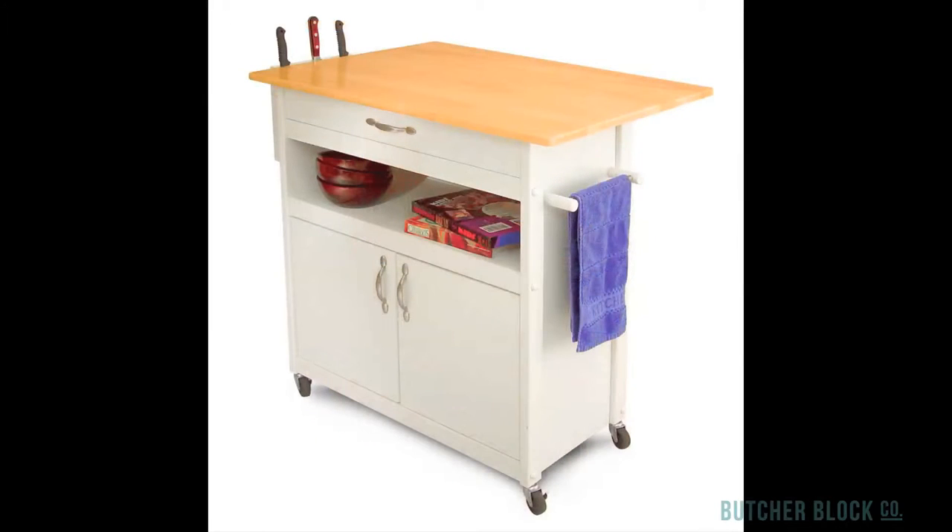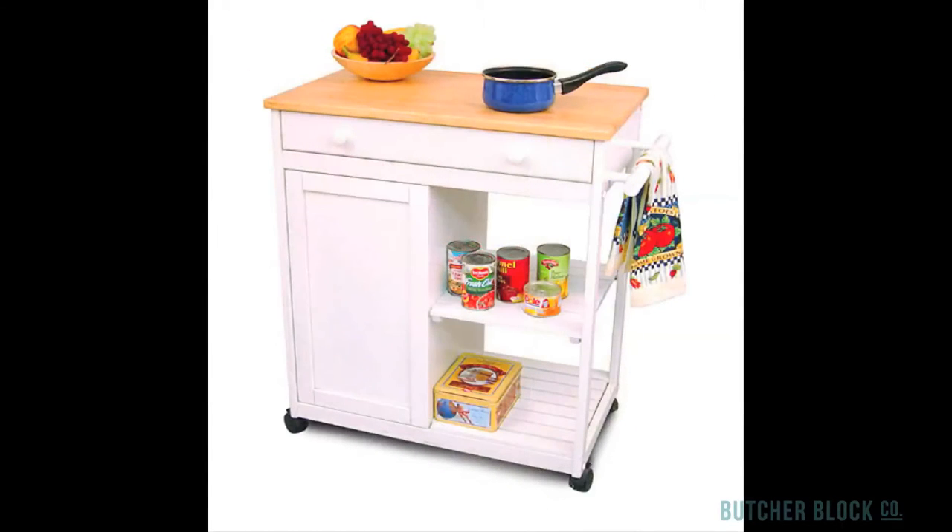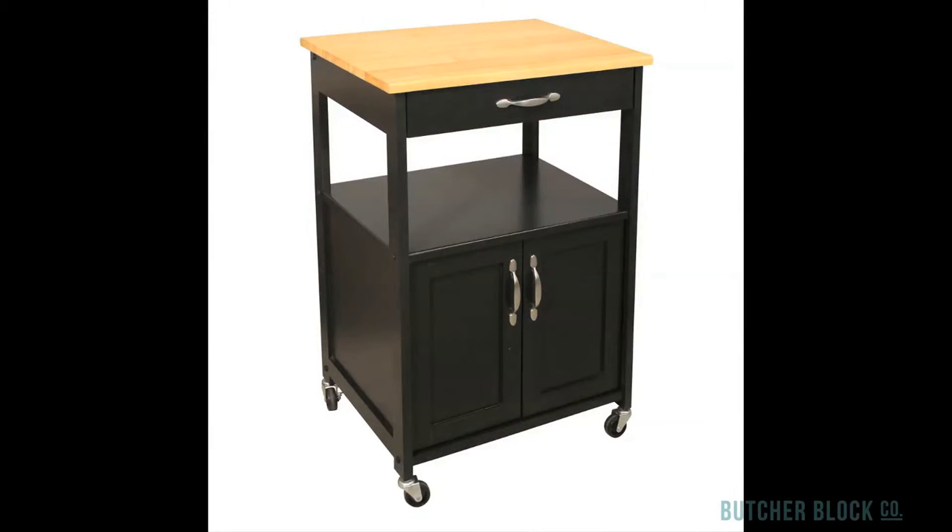Catskill also offers multi-functional utility carts with cabinets, open shelves, and drawers to help keep you and your kitchen organized.